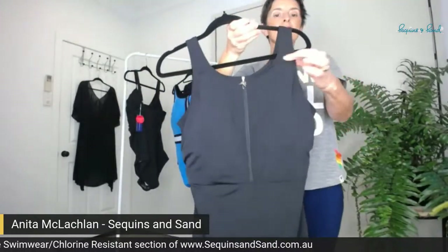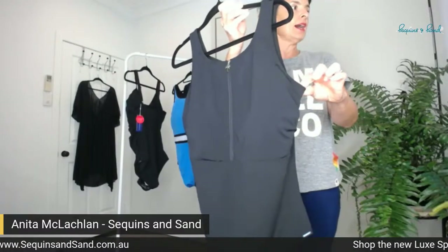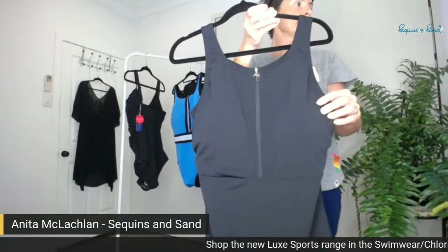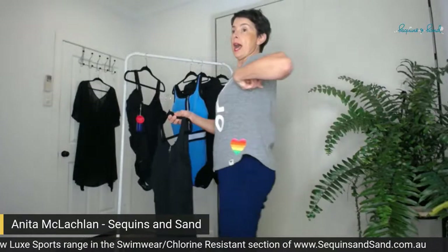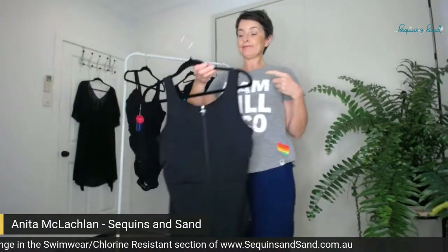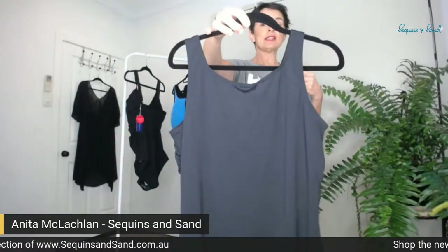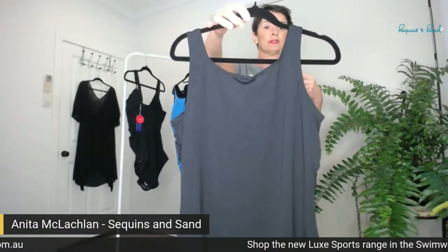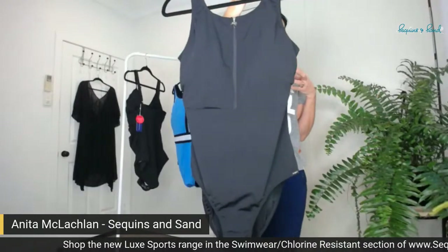Do you see how this is just a classic leotard shape? It's got wide straps at the front, which means it's going to sit higher under your arms. It's also got a higher neckline, so straight away you've got extra coverage from just under the collarbone, underneath your arm, nice and firmly and high. It's got a high back — well above your bra line — so you're going to feel really snug and supported in this one piece.